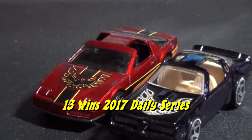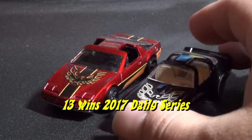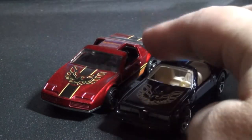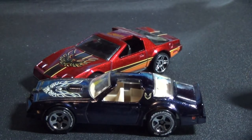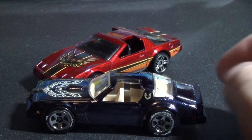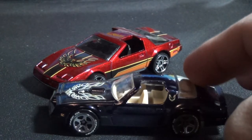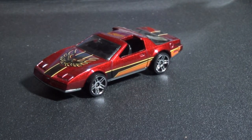He won a lot of races last year in the Daily Series. But this is not the exact Firebird he raced — this is another one I got. I got a black and blue one. But yeah, maybe you'll see Stu back in this car in the Daily Series next year. The Scottish bandit will be driving this red one today.